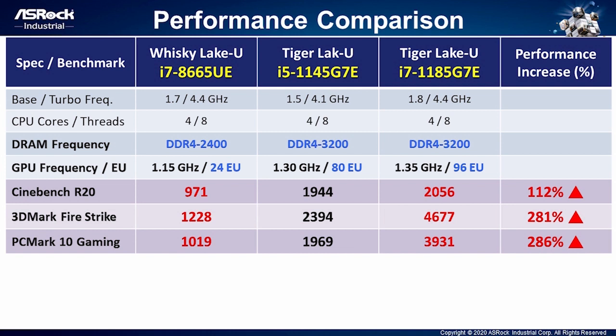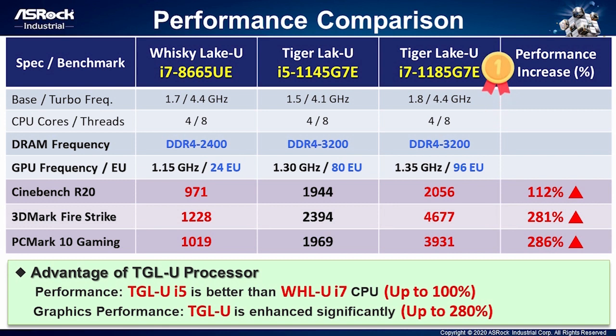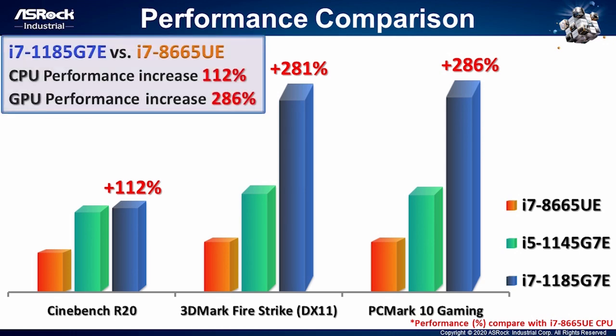Tiger Lake's execution units could far outpace those of Whiskey Lake. Equivalently, the graphic performance of Tiger Lake i7 is almost 4 times the Whiskey Lake CPU. Let me use 4 graphics to show the performance comparison clearly. The CPU and graphics performance of Tiger Lake i5 processor is almost twice as much as Whiskey Lake i7 CPU. The CPU performance of Tiger Lake i7 is increasing 112% and graphic performance is also increasing up to 286%. If you have demands for high-performance and responsive CPU and GPU computing in a low-power platform, Intel Tiger Lake will be the best choice for you.